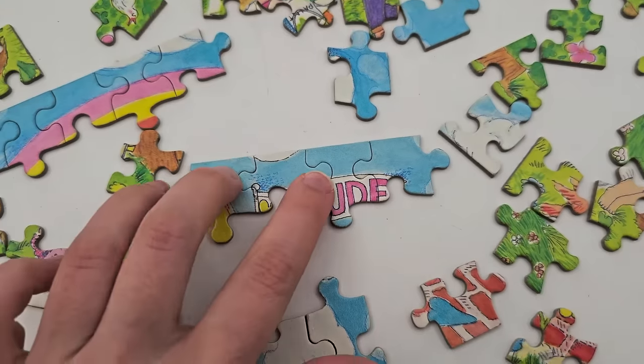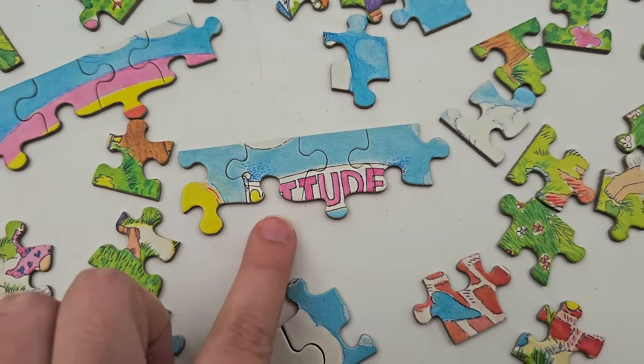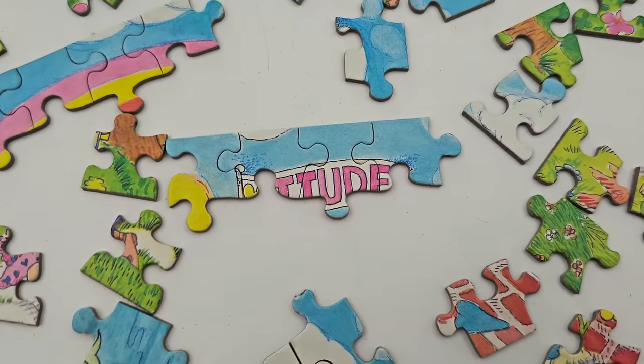Ooh, what is that going to say? Attitude? Maybe? Is that going to be a clue?